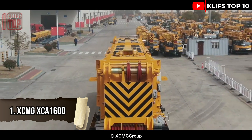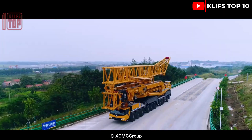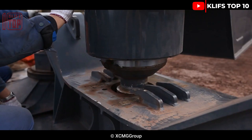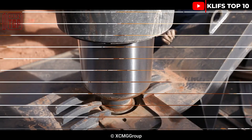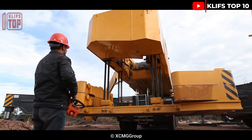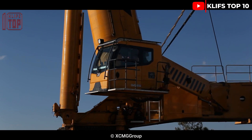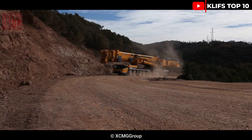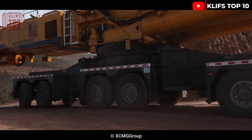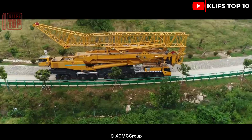XCMG XCA1600. This amazing Chinese-made 9-axle all-terrain vehicle is designed to hold enormous wind turbines that are 96 tons in weight, 21.5 meters long, and 4 meters high. Its 640 hp engine gives it a top speed of 80 km per hour. It has a total height of 293 meters and a payload capacity of up to 1,600 tons. By mounting a 90-ton engine on a wind turbine at a height of 140 meters, the lift truck set a new world record.